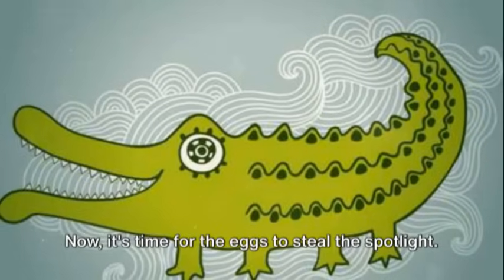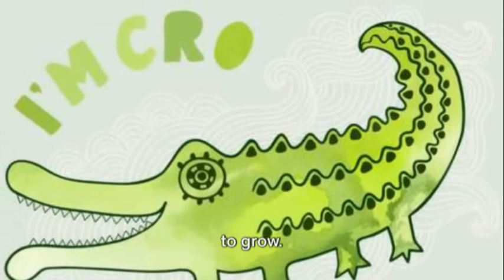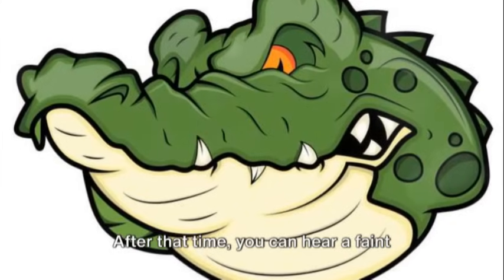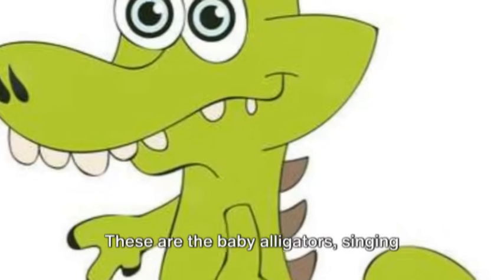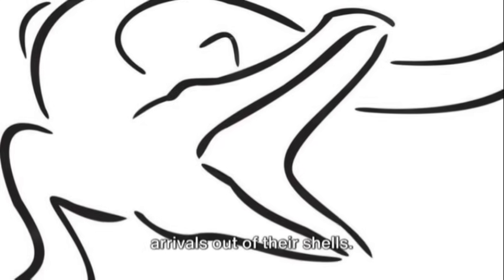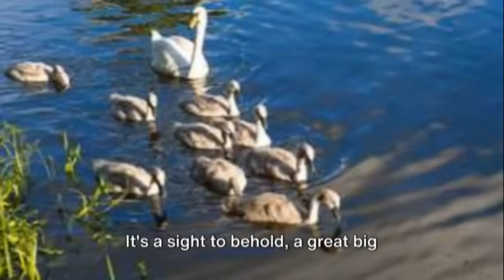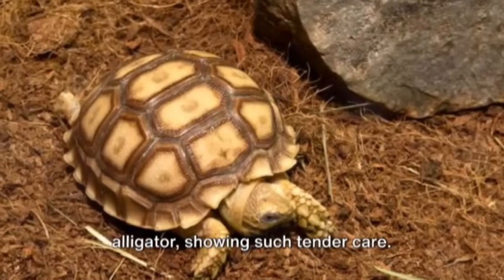Now it's time for the eggs to steal the spotlight. Inside each egg, a baby alligator begins to grow. For about two months, these eggs snuggle up in the warmth of the nest. After that time, you can hear a faint chorus of high-pitched chirps — these are the baby alligators singing their arrival song. The mother hears them and helps the new arrivals out of their shells. She carries them gently in her enormous mouth, one by one, to the water. It's a sight to behold, a great big alligator showing such tender care.